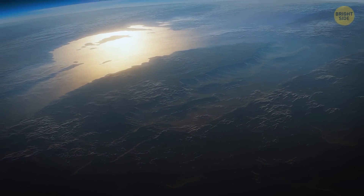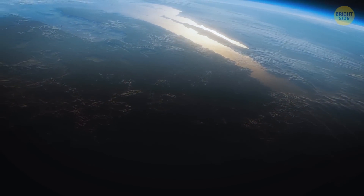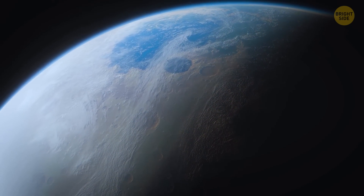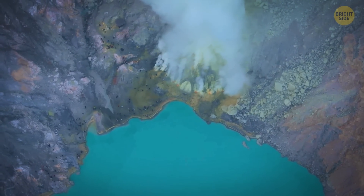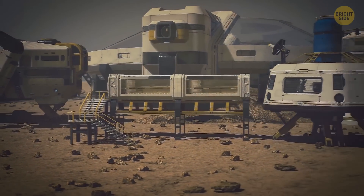Confirming the existence of a large reservoir of liquid water can help us understand what the climate on Mars used to be or what it could be like one day. And if Mars once had a lot of water, it could have been habitable in the ancient past and might become habitable in the future.